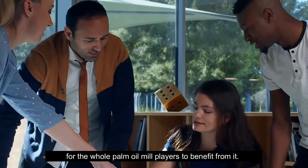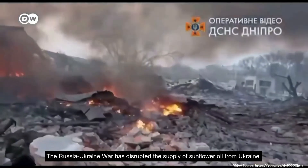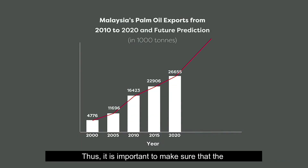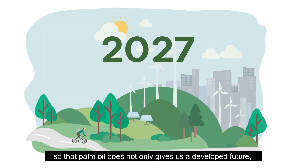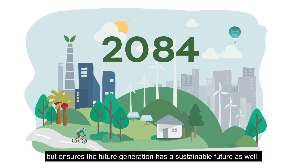The Russia-Ukraine war has disrupted the supply of sunflower oil from Ukraine, causing Malaysia's palm oil exports to increase even further in the near future. It is therefore important to ensure that production and consumption is done in a responsible way, so that palm oil not only gives us a developed future but also ensures that future generations have a sustainable future as well.